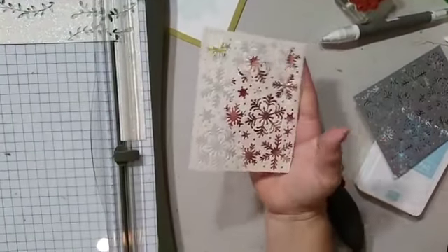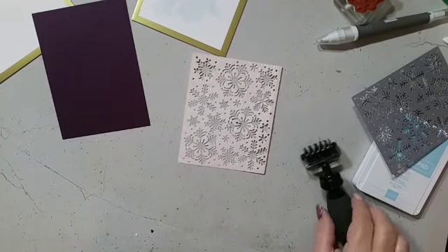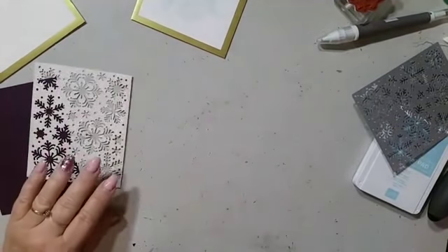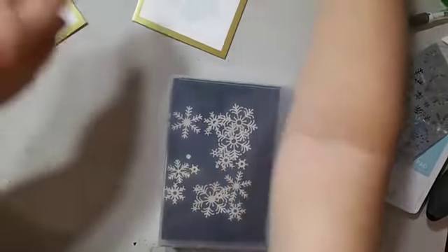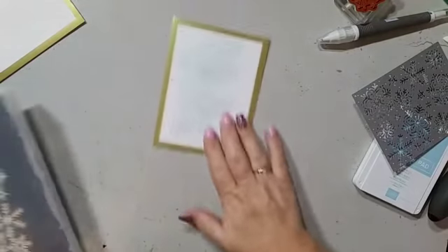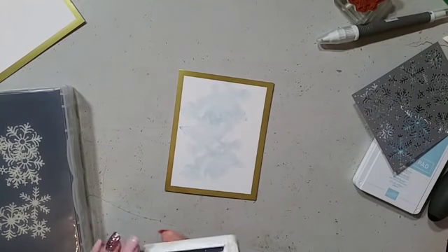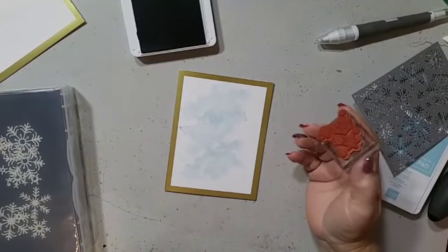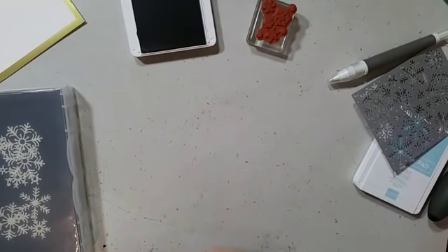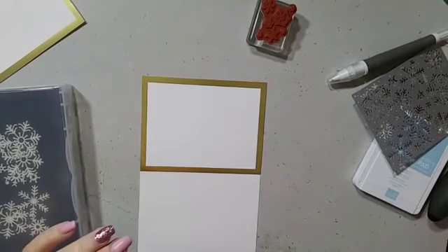There we have a gorgeous piece to go on the front of our card. I'm going to use the snowflakes on this one. I was going to do Night of Navy, but I've just thought of a different colour combination — one of my favourites. I'm going to start again and use Crumb Cake for the background, because it's one of my favourite colour combinations. I apologise for changing my mind!